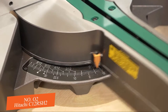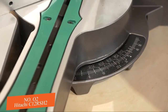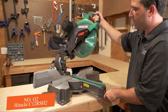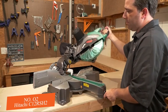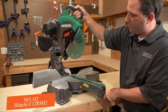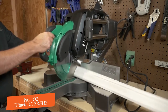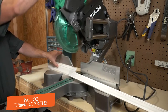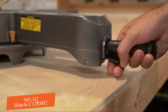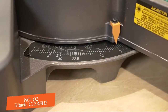You get a 0 to 57 degree miter angle to the right and a 0 to 45 degree angle to the left. At the same time, you also get a 0 to 45 degree bevel angle range to the right and left, allowing users to quickly and easily flip the saw blade while leaving the material in place. Positive stops and indications on the miter and bevel scale give you easy-to-read measurements and quick settings.